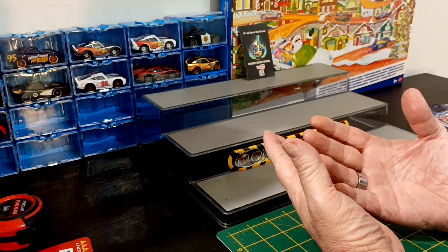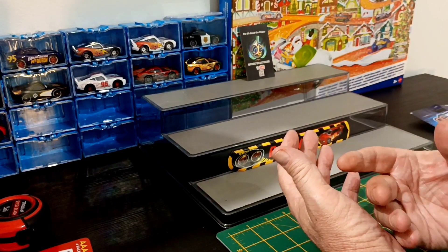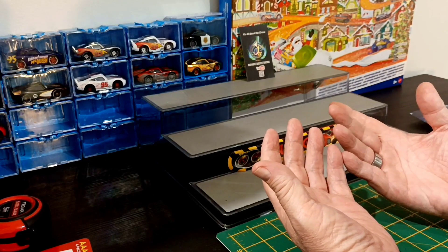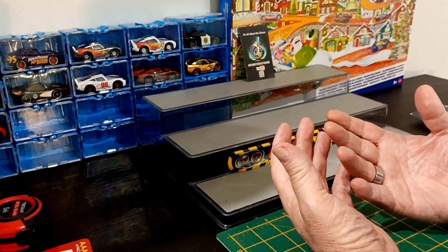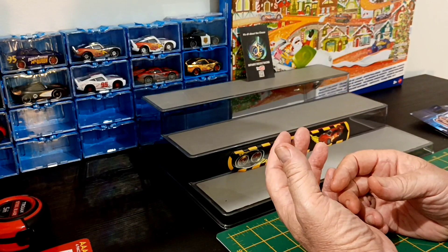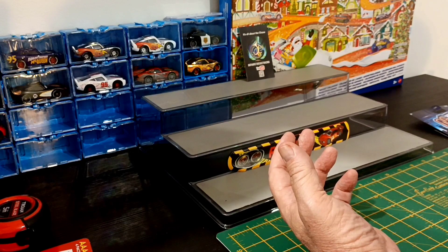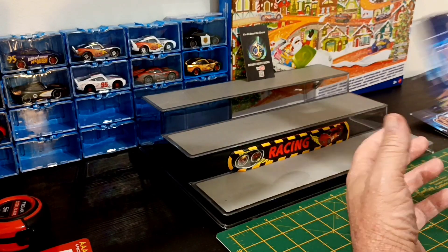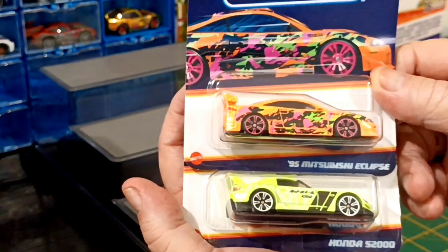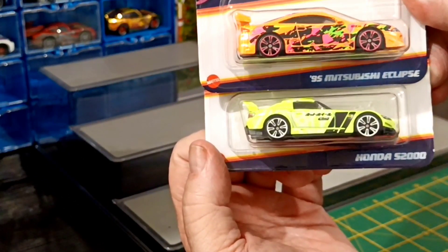Last week I went in there and got more brilliant stuff. She said, hang on a minute, I'll go and have a look for you. So this was the last Neon Speeders — I got the full set. There's the Mitsubishi Eclipse. Yeah, don't go much on that, it's not bad.